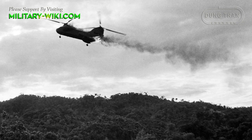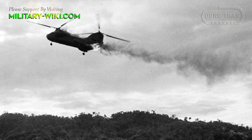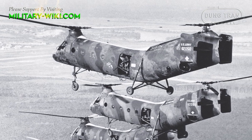The war showcased several deficiencies in the H-21 design: slow performance, susceptibility to ground fire, and below-average hot weather operation. Their service in the war was greatly reduced from 1964 on.